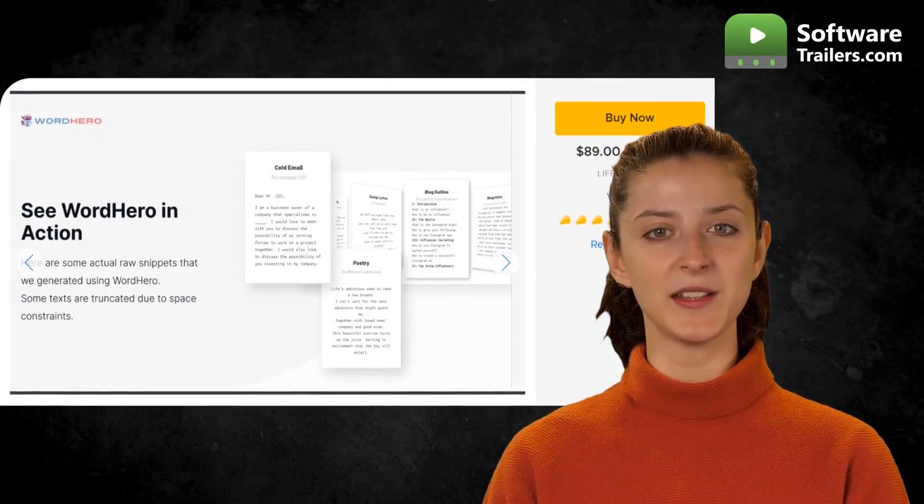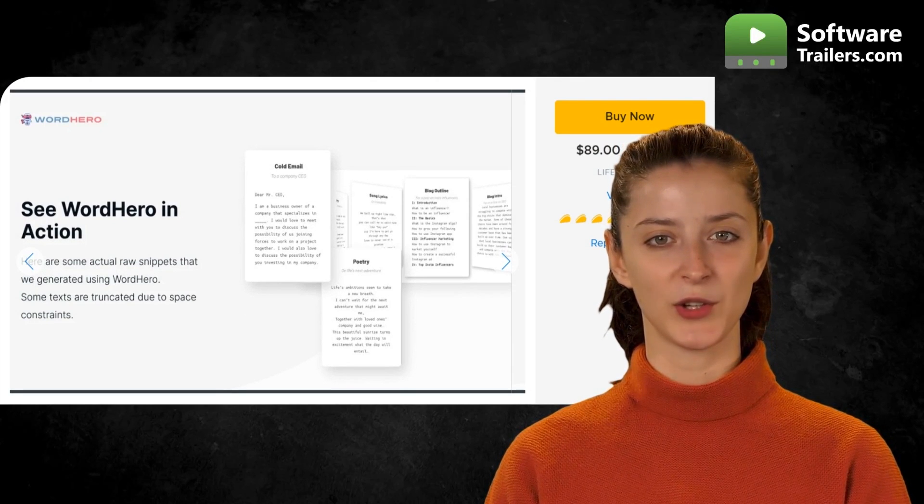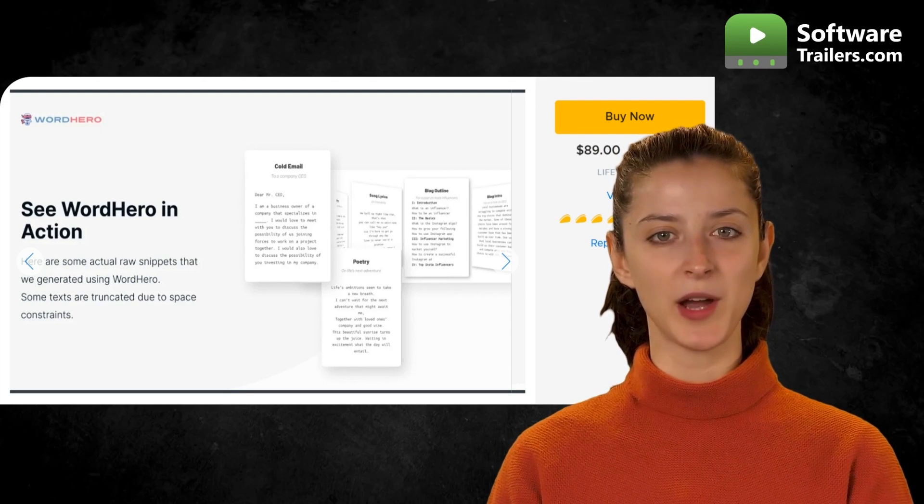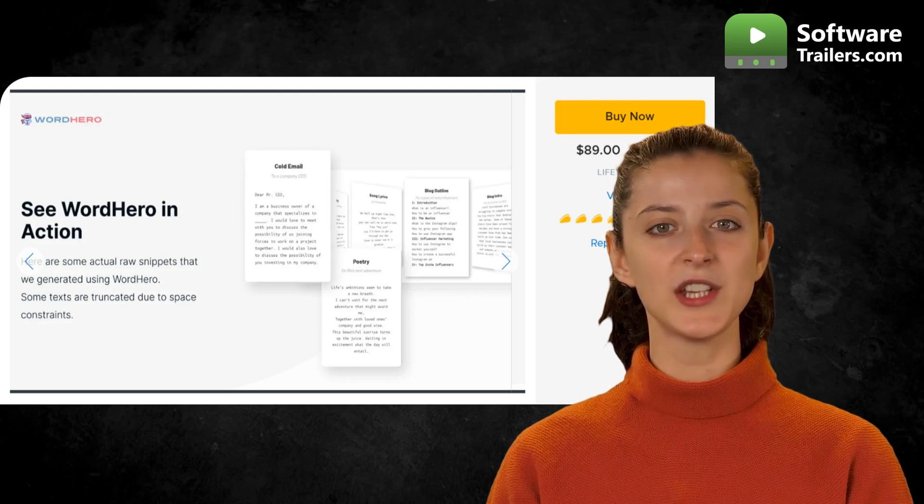Utilize Word Hero's AI technology to generate excellent blog articles, social media captions, emails, ads, sales content, product or SEO descriptions, marketing ideas, poetry, and even song lyrics with just one click.